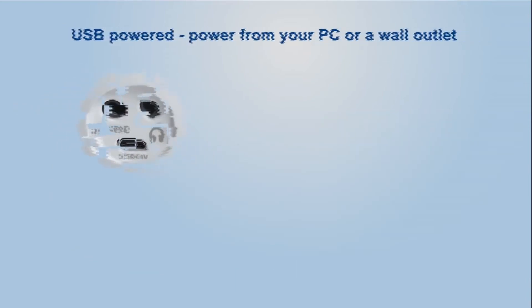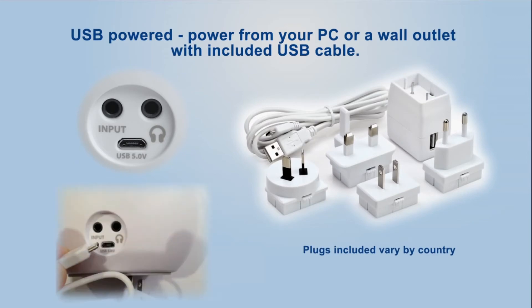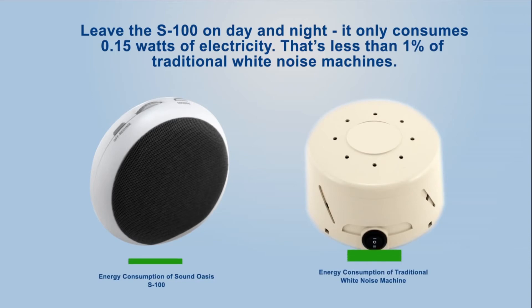USB powered — draw power from your PC or a wall outlet with the included USB cable. Leave the S100 on day and night; it only consumes 0.15 watts of electricity, that's less than one percent of traditional white noise machines.